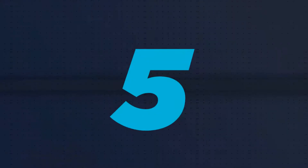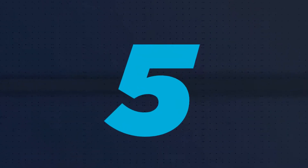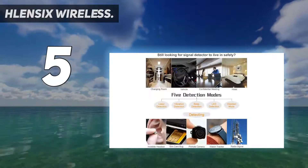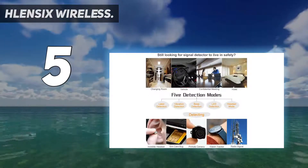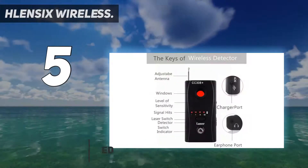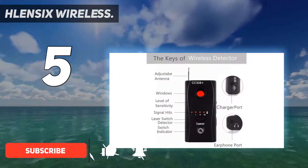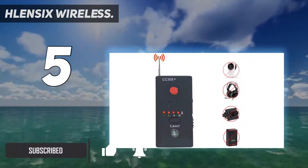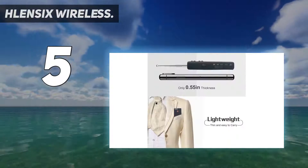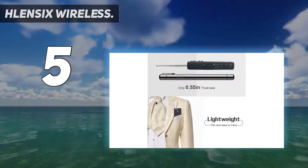Starting at number five, the Plensix Wireless. It provides users with five different detection modes: laser detection, vibration detection, beep detection, LED detection, and a headset mode. These detection modes are quite convenient when you plan to use the device for different areas. The headset mode allows users to discreetly search for bugs.